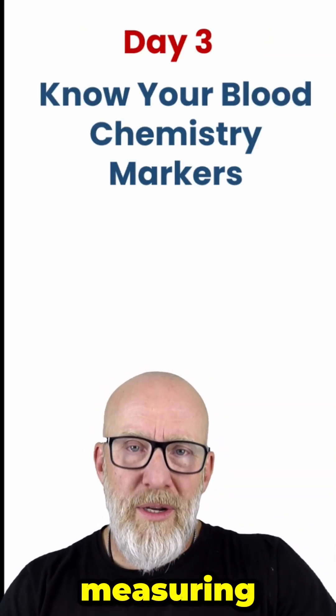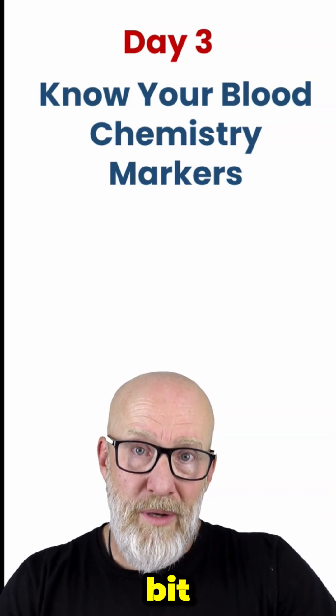The Clinical Pearl today is: if you're going to be measuring certain markers on a lab, you should probably know a little bit about those markers.